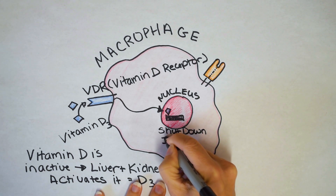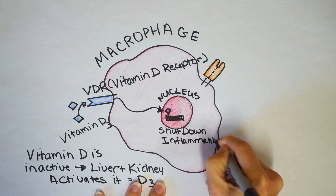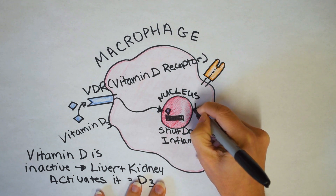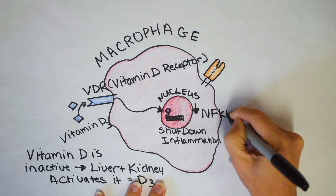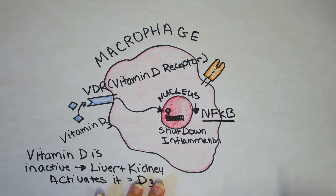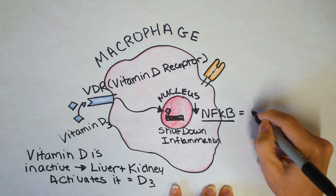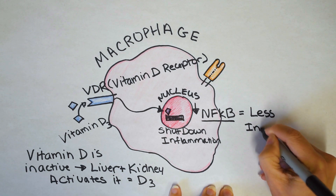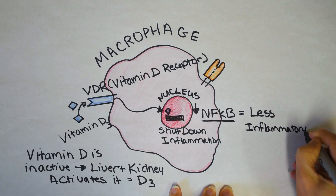That means macrophages are less likely to be producing inflammation. It sounds a little scary — what if you had an infection and vitamin D is shutting down your classic inflammation pathway? That's what steroids do. Steroids shut down NF-kappa-B, and if you take steroids for a long period of time, they can suppress the immune system and make you more prone to infection. But vitamin D is more complex than that. It's going to shut down inflammation through stopping NF-kappa-B, which shuts down inflammatory cytokines.